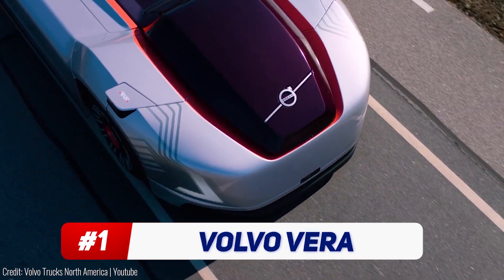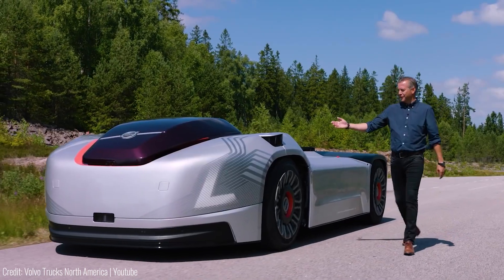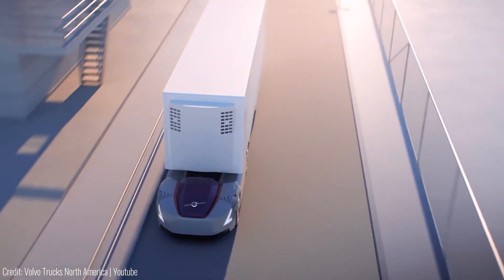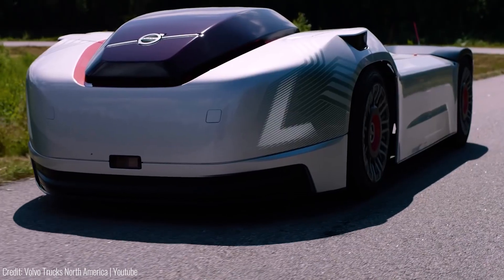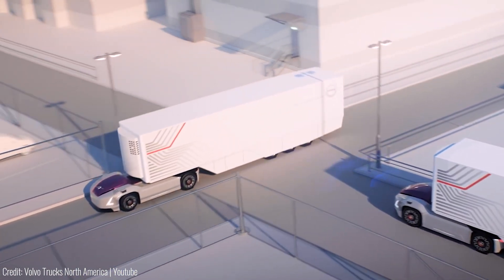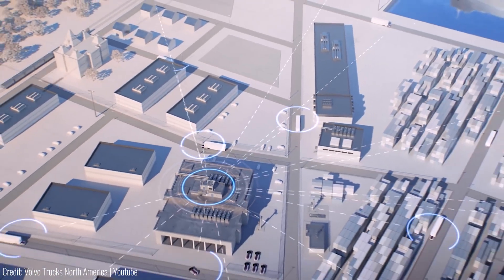This autonomous tractor unit by Volvo is designed for short, repetitive trips, making it well-suited for ports, factory sites, and large logistics centers. Verra is part of an integrated system where multiple autonomous electric vehicles operate together in a network, connected by a cloud-based service and management center.